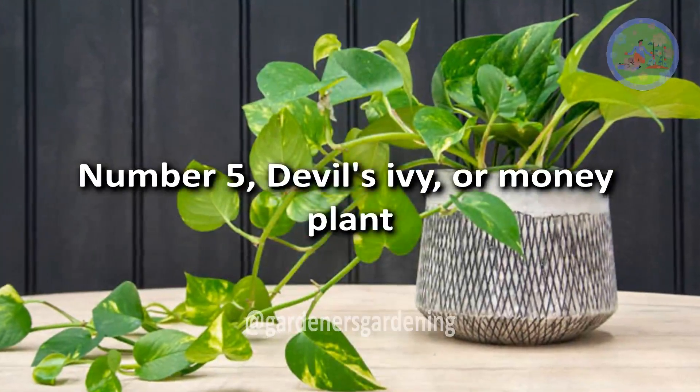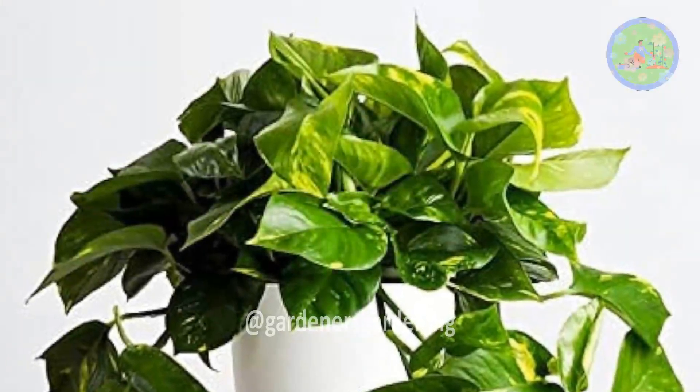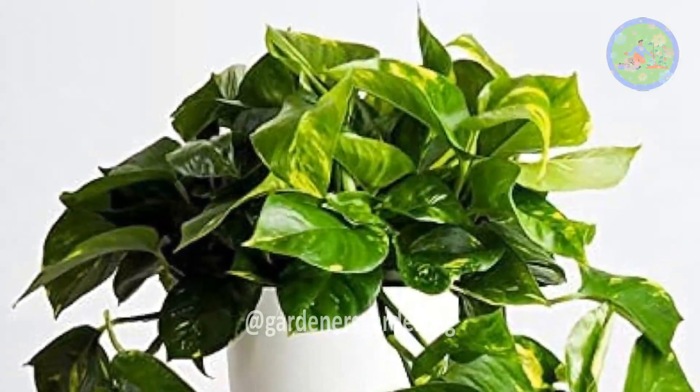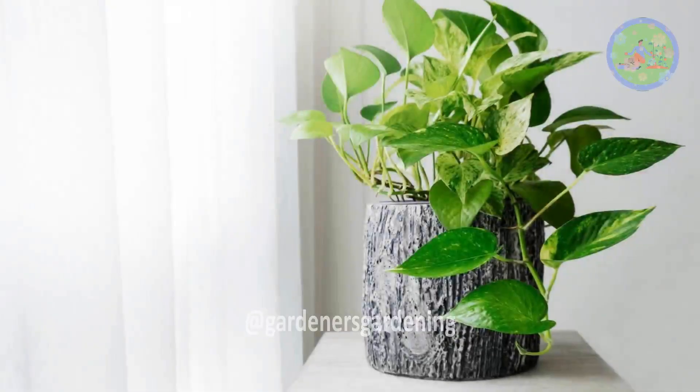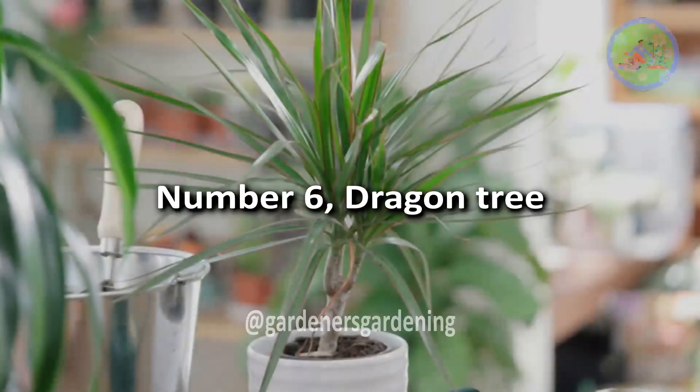Number 5: Devil's Ivy, or Money Plant. It requires little care as a house plant, and it can purify polluted air with synthetic chemicals from furniture and cleaning products.